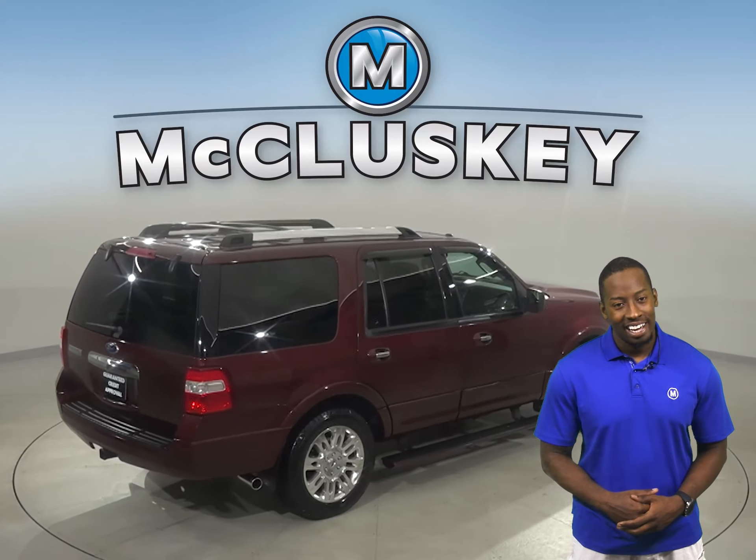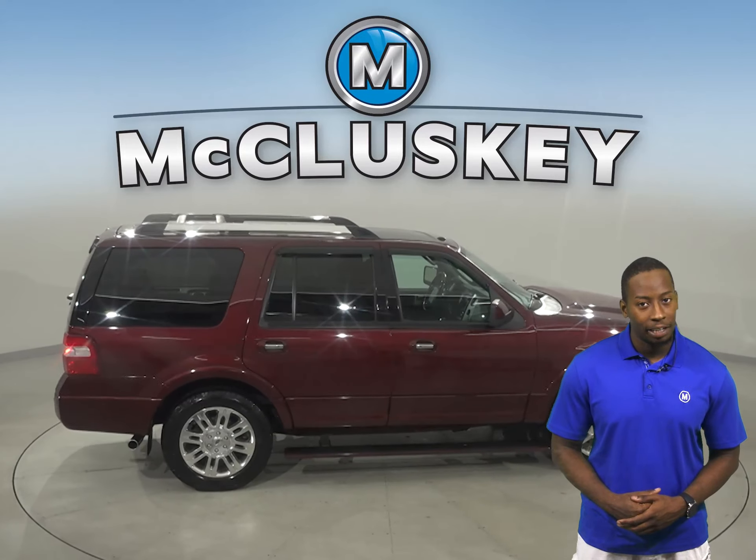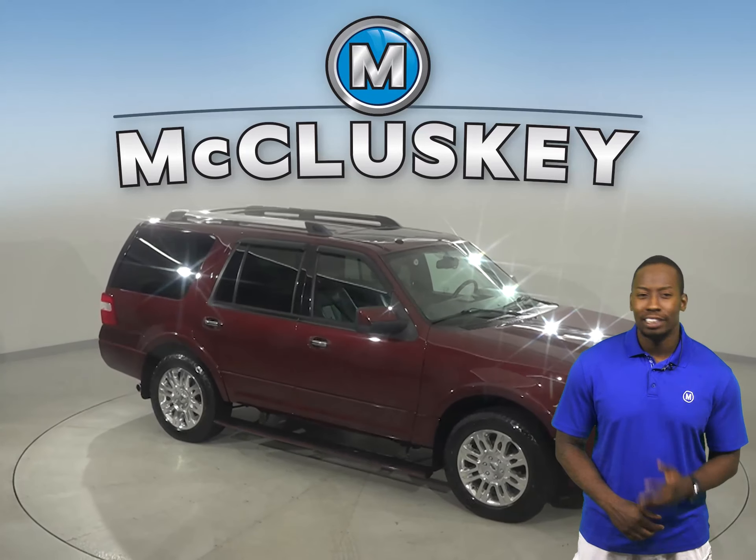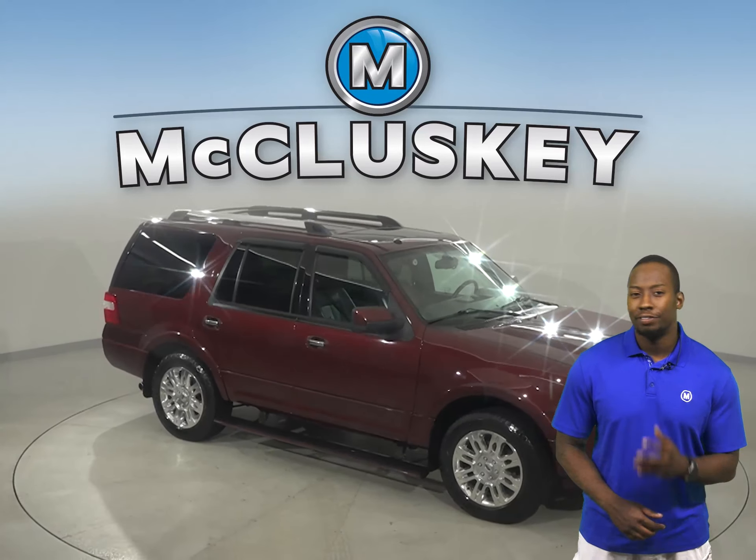The driver and passenger seats are both powered and heated. The leather upholstery is going to be very comfortable as well. There's XM available radio, there's also a CD player, and there's steering wheel controls.